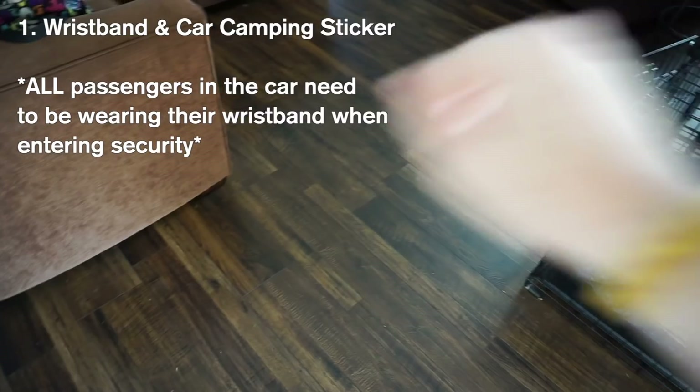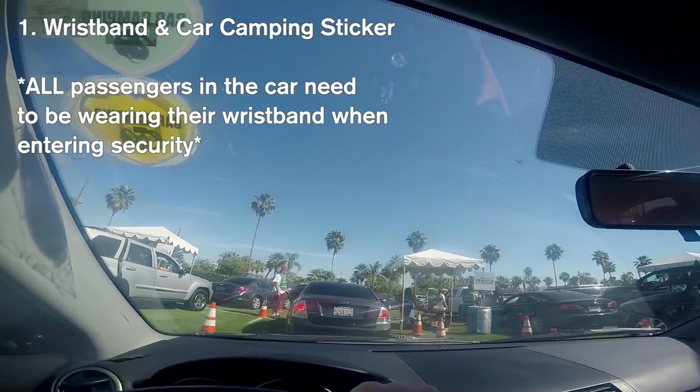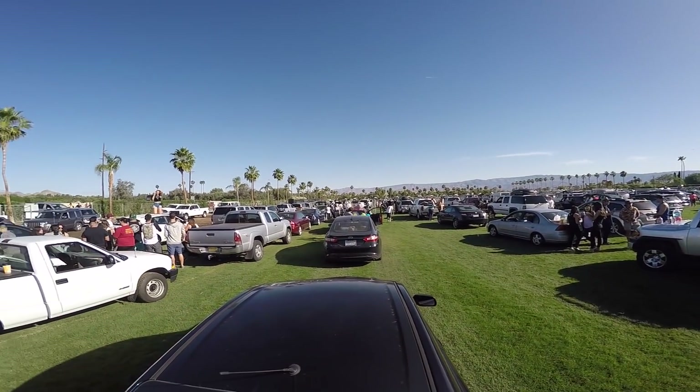Specifically talking about car camping, I wanted to discuss my essential items that I bring every single year. Starting with the obvious: make sure you do have your wristband and your car camping sticker. Your car camping sticker should already be on your car when you're pulling into security, so that they know that you are where you need to be.